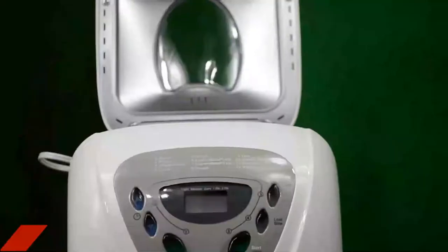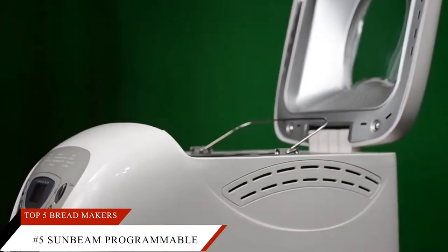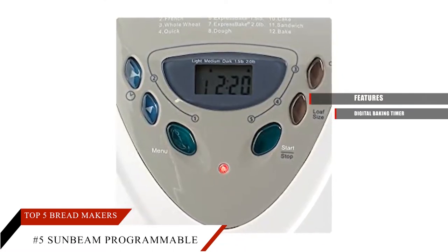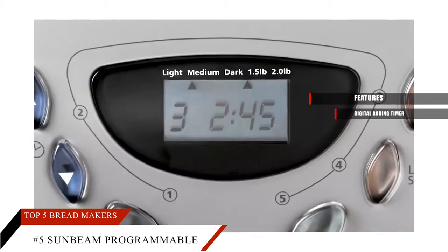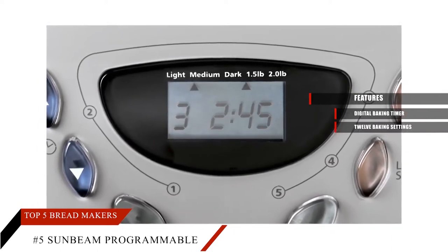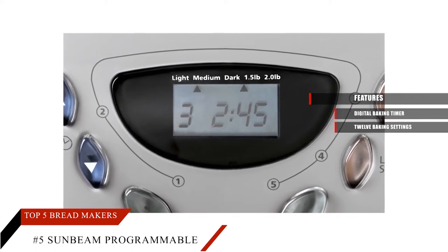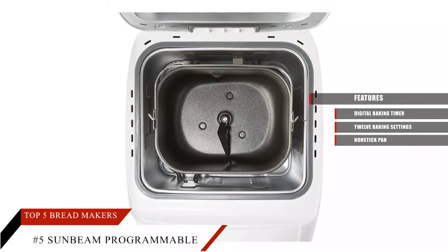At number 5, we have the Sunbeam Programmable Breadmaker White that has all the required stylistic features a bread-making machine should have. It has a digital baking timer, and you can delay the baking up to 13 hours within your own convenience. It also has 12 baking settings, so you can choose any of them as per your requirement. It has the capacity to bake up to 1.5 pounds loaf. The display is digital with a beautiful LCD and is featured with push buttons. The interior pan is non-stick and can easily be removed for cleaning.